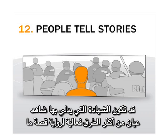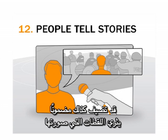Eyewitness testimony can be the most powerful way to tell a story, and can also provide useful context to your images.